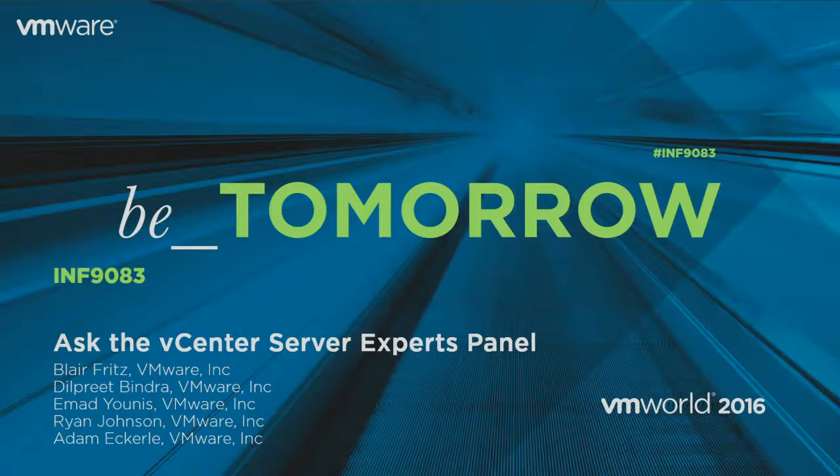All right everyone, we're going to get started. Good afternoon. Welcome. Hopefully everybody's still excited — it's Monday, so we're not completely exhausted yet. Welcome to the vCenter Server Expert Panel. I hope you'll get some value and good insights from our panelists today. My name is Adam Eckerley. I'm in the CPBU technical marketing and I cover vCenter, vCenter web clients, and the vCenter Server Appliance. So if my panelists would like to introduce themselves.